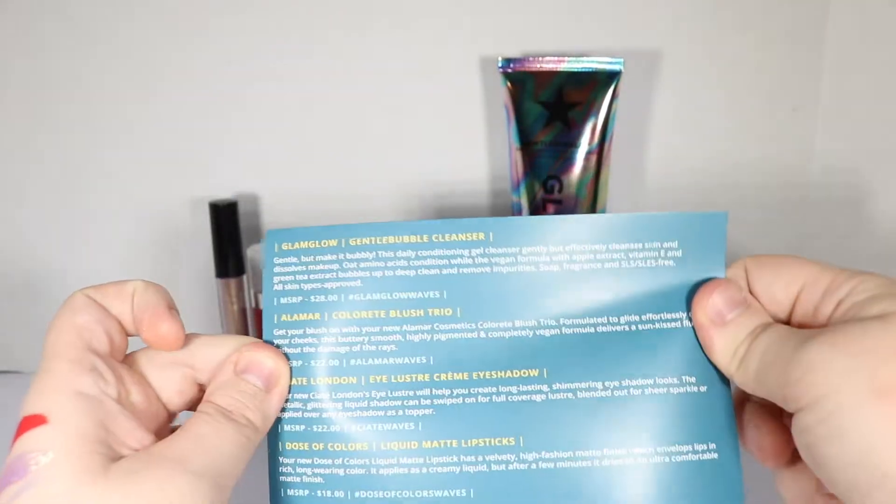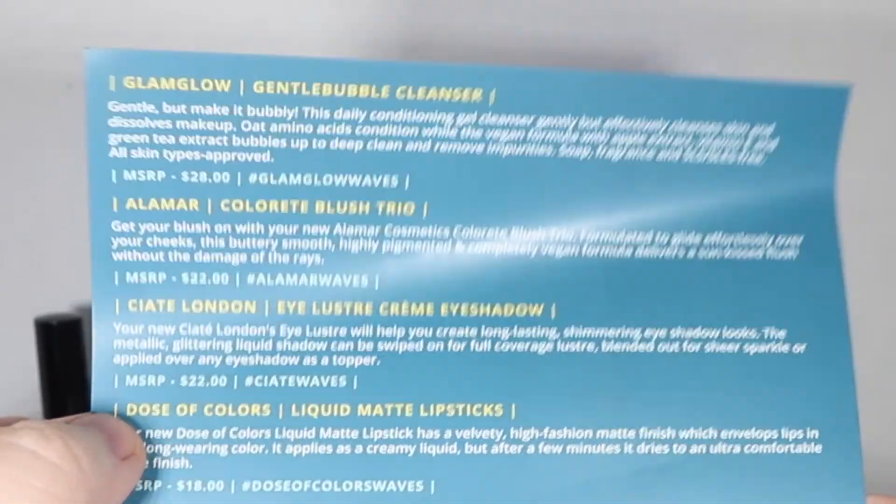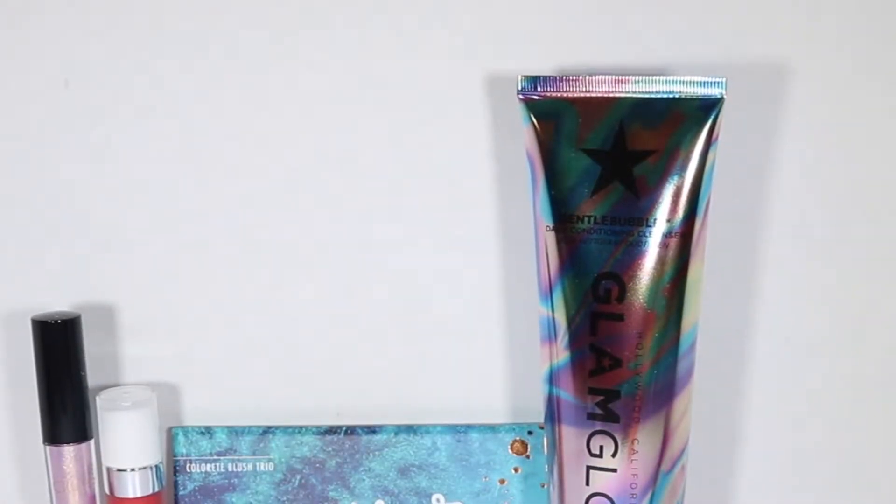Our card says "Make Waves" — BoxyCharm. Our items are: a facial cleanser, the blush trio, the eyeshadow, the liquid matte lipstick, and the eyeliner pencil. Those are our five items for the month of May.